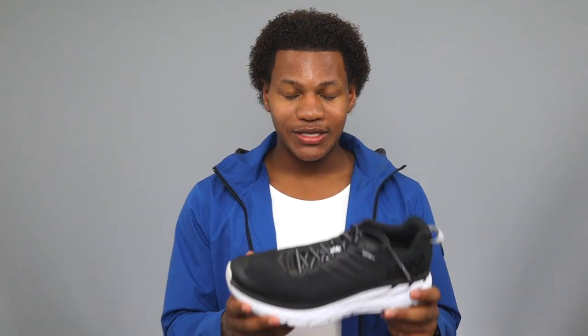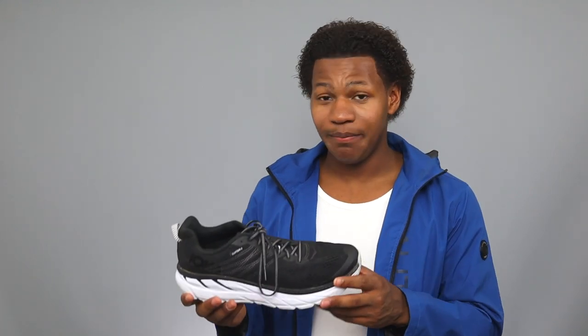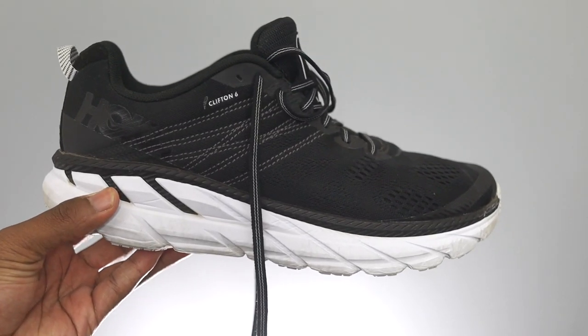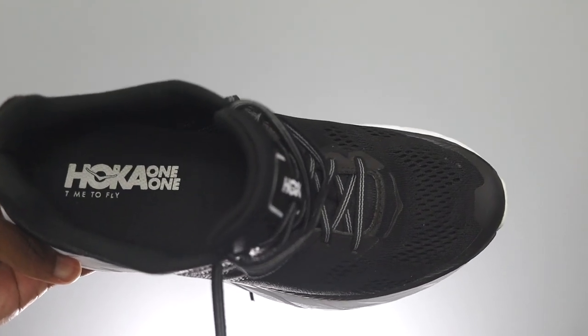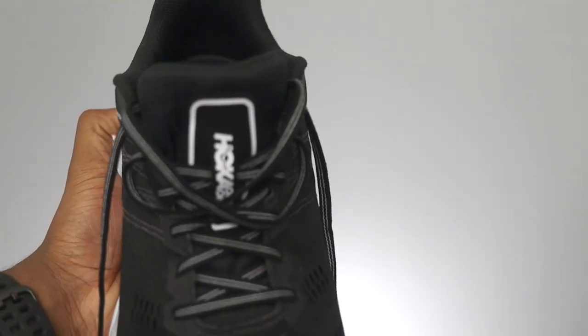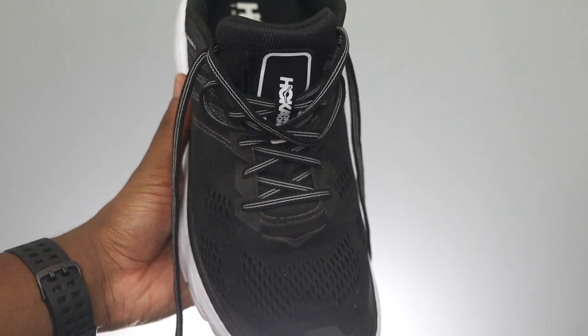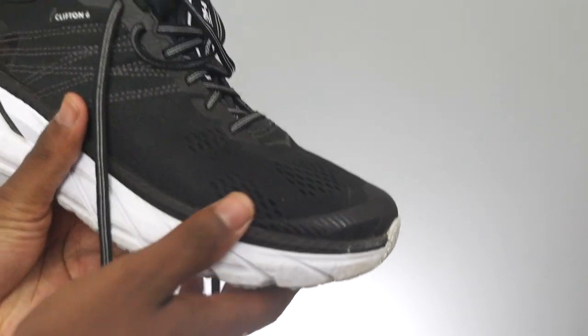If you look at pictures of these shoes online, you're going to think it's a really big and bulky shoe, but I don't think it is. When you carry it, it's a really light feeling shoe — very comfortable. The technology used was meant to be very light and breathable while still providing a lot of support to your foot.